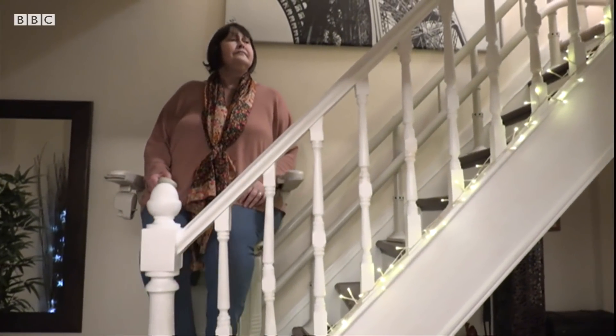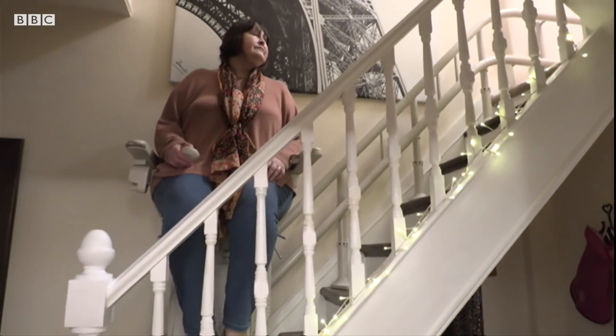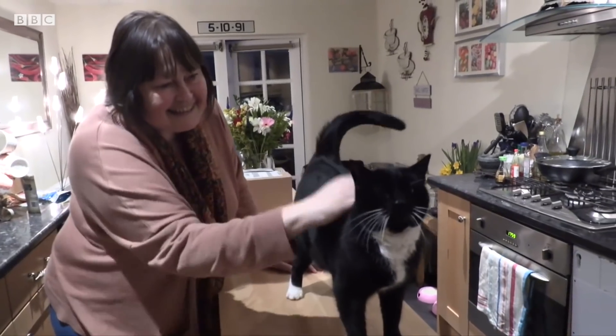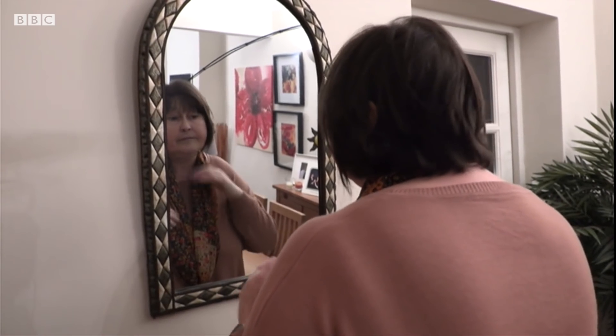Claire Marie from Ealing once led an active life until she suffered a heart attack four years ago. As a result, parts of her heart muscle have been permanently destroyed. Now she says she struggles with daily life.